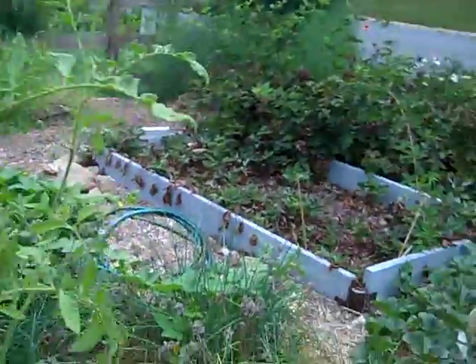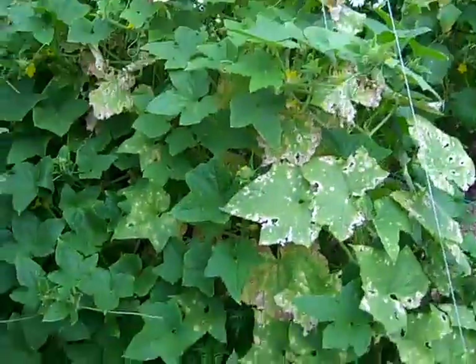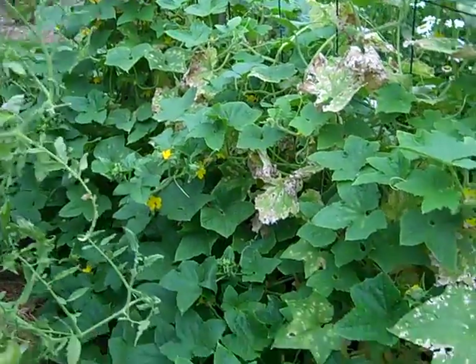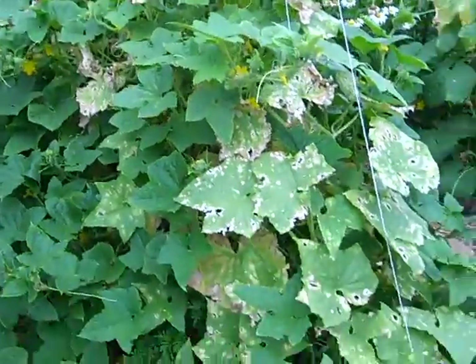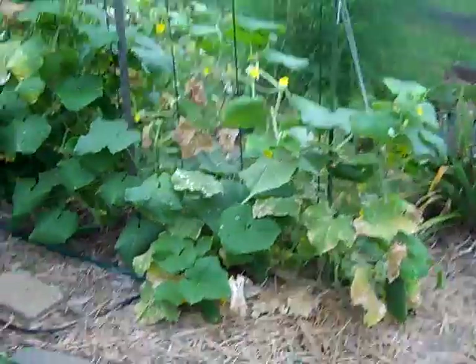It's pretty crowded in here. This is one very long cucumber plant — it is huge. It's a pointed something variety. It's huge. Pretty good cucumbers, lots of cucumbers. Just a huge plant.